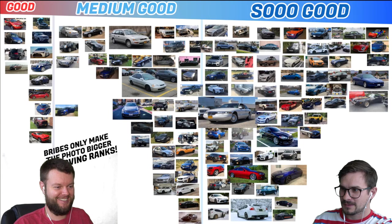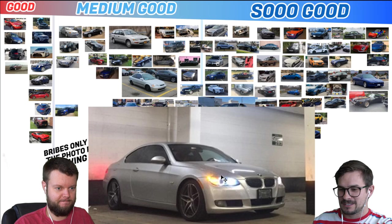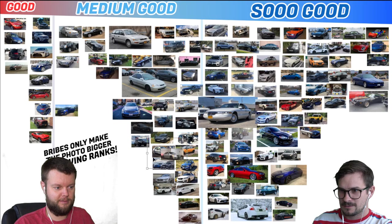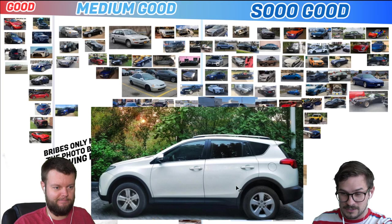Matthew has an 07 328i, which is rear-wheel drive manual. I'm going to give that a medium good. I really like this body style — it looks really good in those coupes. We have Unfoss with a 13 RAV4 GXR. I don't know what GXR means, but I know it's definitely good. Let's give that a good.